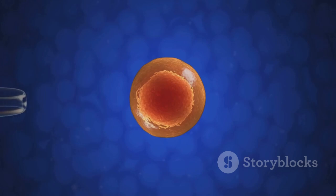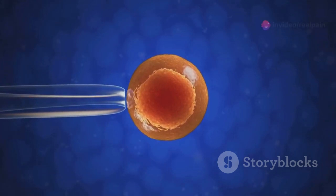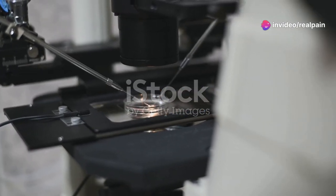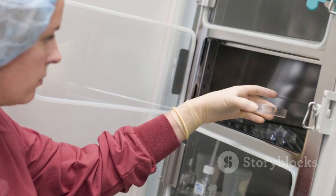In IUI, sperm is placed directly into the uterus, and Ovidril helps by ensuring the egg is at the right place at the right time. For IVF, Ovidril's timing is even more crucial — it triggers the final growth of eggs so they can be retrieved before ovulation.